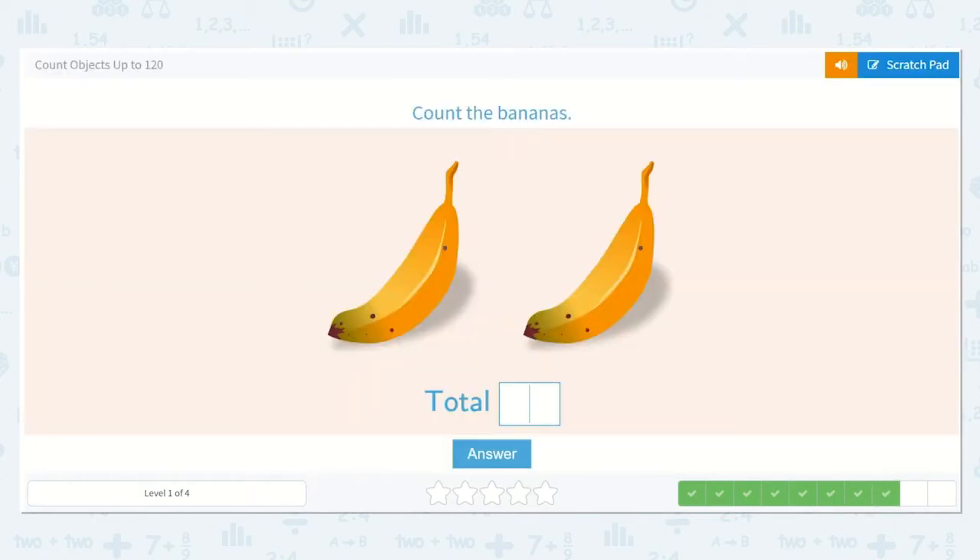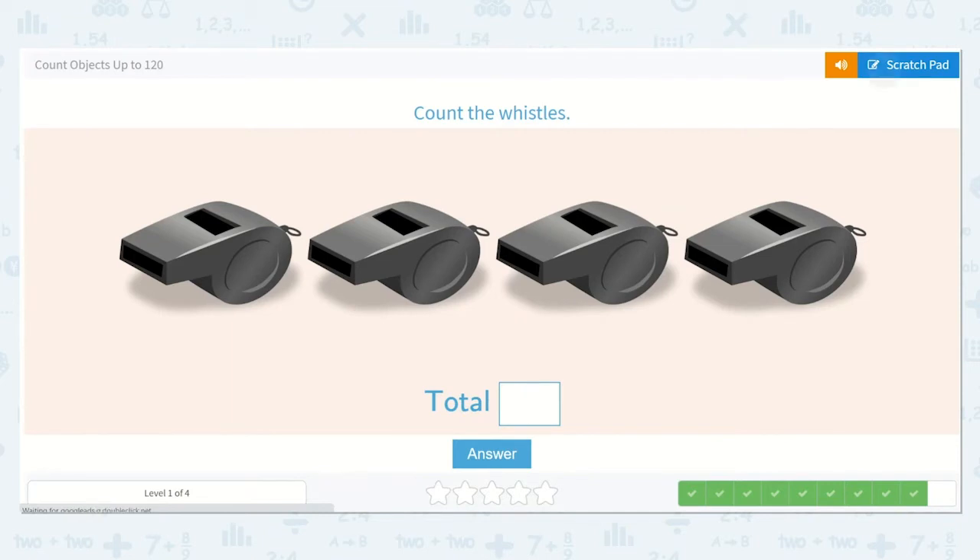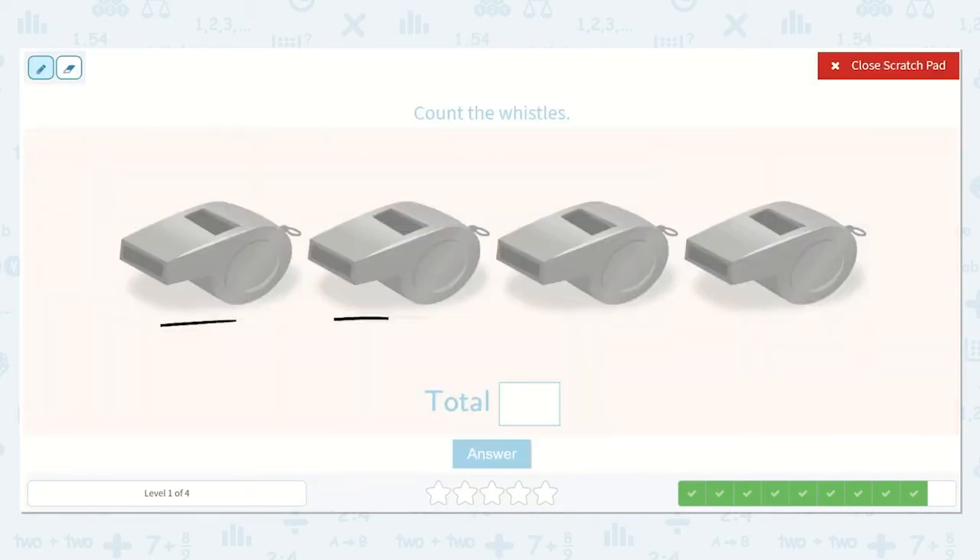Can you count how many bananas there are? Can we do this without drawing lines underneath? I think so — I don't think we'll lose track. How many bananas do you see? Yes, two. One, two. Now let's count the whistles. One, two, three, four. There are four whistles.